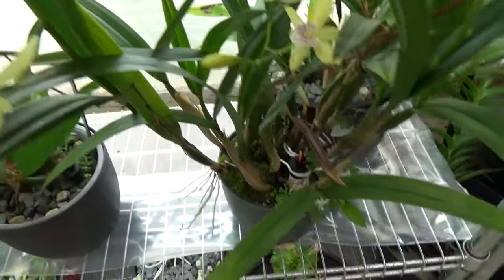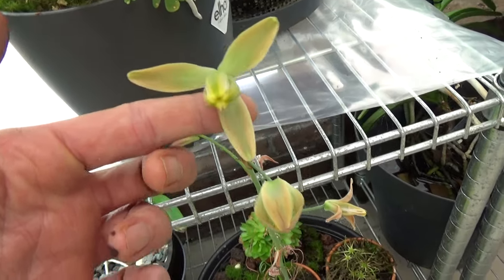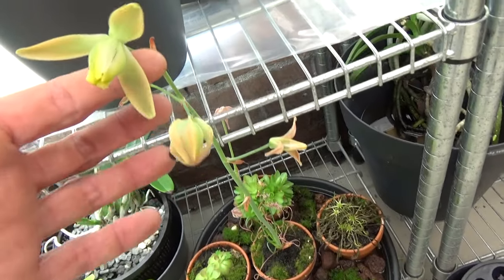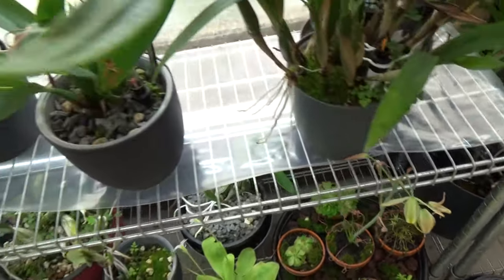My carnivore plant is also blooming — for those who saw that video. This one is already done. Absolutely beautiful bloom — just a quick update on those.